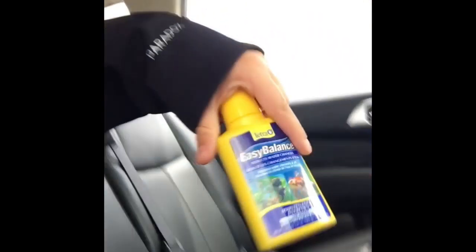Hey vloggers! I was just at Walmart. So I got this for the fish's gravel and I also got this thing for the aquarium. Now we're off to the pet store.